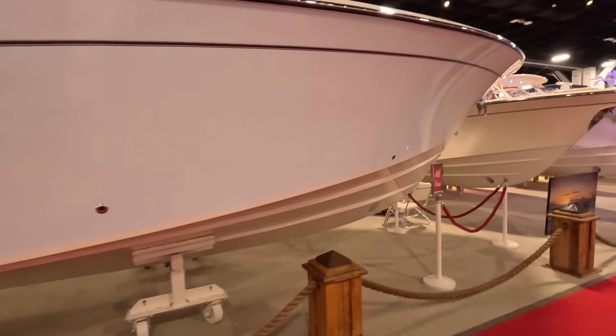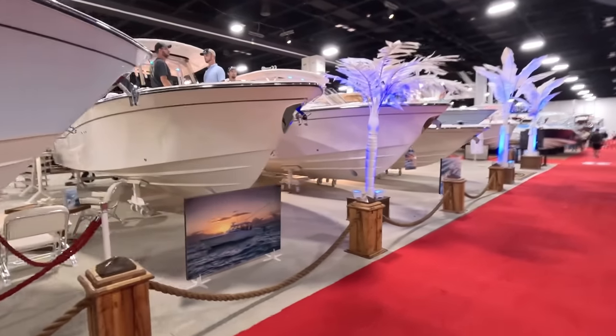We just have a few more companies we want to check out before we go to the wet docks at the other section of the boat show. I believe we've got to take a water taxi to get there, which is a lot shorter and less traffic. So once we're done checking out Yellowfin, we've got Contender, Grady White — we'll hop on over to see the rest of the boat show.